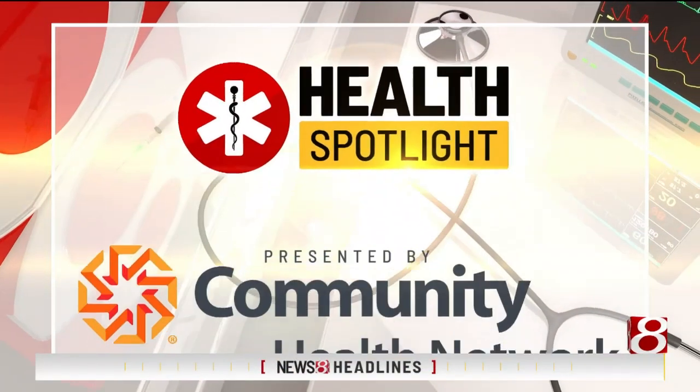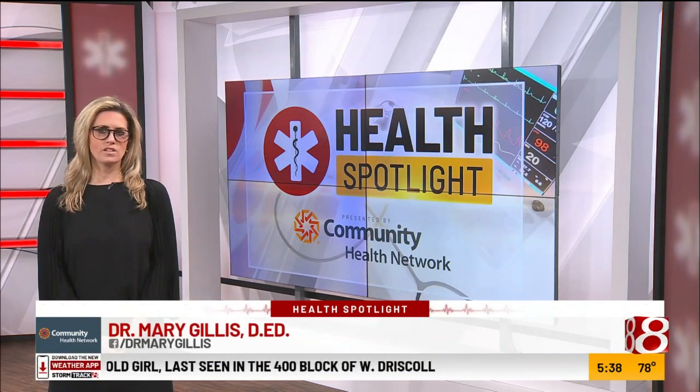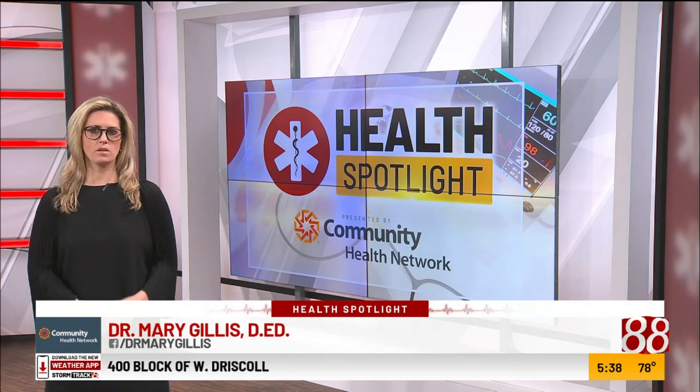Health spotlight, presented by Community Health Network. In tonight's health spotlight, monkeypox cases are accelerating. Joining us now to talk more about how the vaccine works is WISH TV's medical reporter Dr. Mary Gillis. Mary, according to the CDC, there are 11,177 total confirmed cases of monkeypox in the U.S., 78 of which are in Indiana.